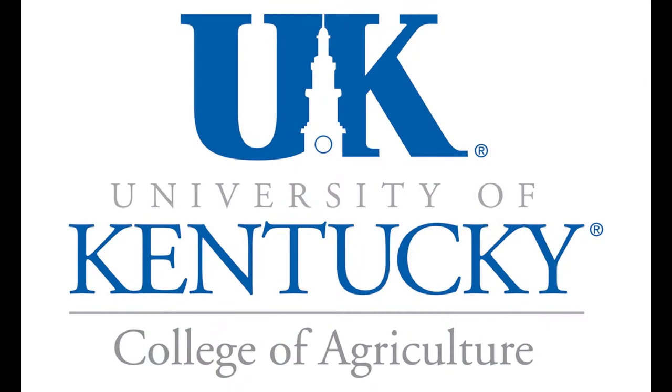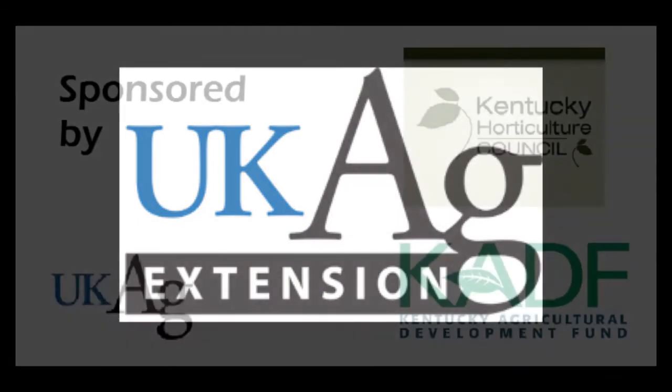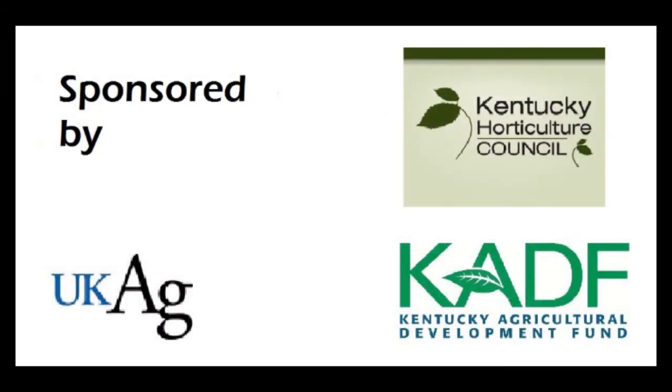This video was created as part of the University of Kentucky Nursery Crops web series. For more information on the topics discussed, contact your county's extension office. This program is made possible thanks to funding provided by the Kentucky Horticulture Council, the Agriculture Development Fund, and the University of Kentucky College of Agriculture.